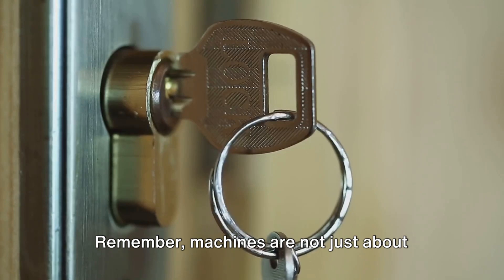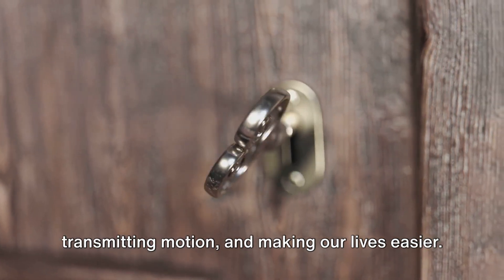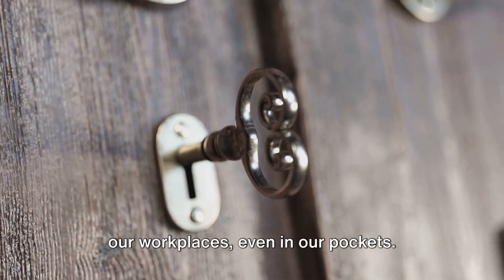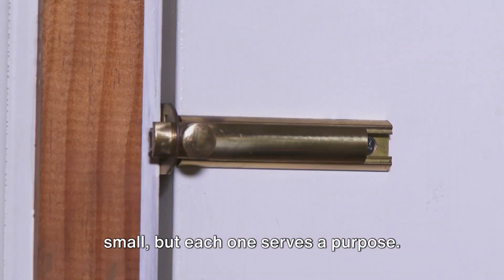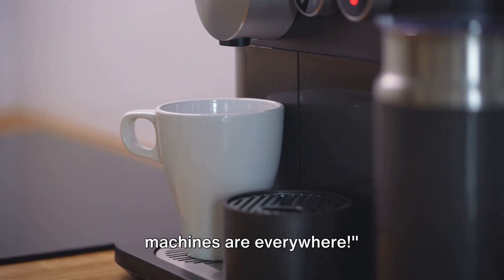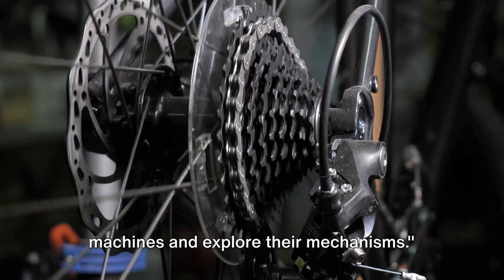Remember, machines are not just about gears and levers. They're also about transforming energy, transmitting motion, and making our lives easier. And they're everywhere — in our homes, at our workplaces, even in our pockets. They may be complex or simple, large or small, but each one serves a purpose. So, from making your morning coffee to locking the door when you leave home, machines are everywhere. Now, let's delve deeper into these machines and explore their mechanisms.